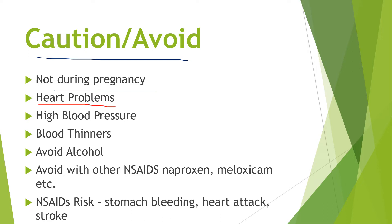Heart problems are another consideration. Pseudoephedrine and ibuprofen can both have an effect on the heart. Sudafed can increase heart rate, while ibuprofen can sometimes increase blood pressure and cause issues with the heart. So be careful there.